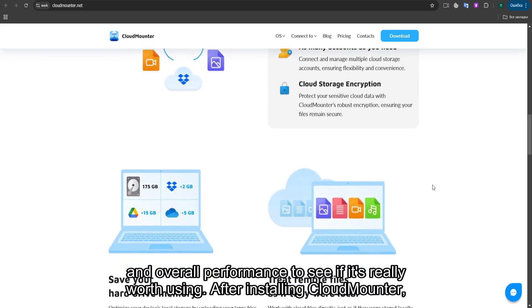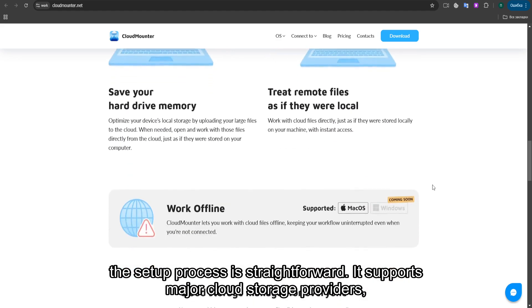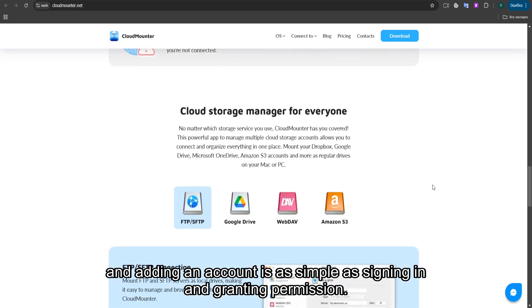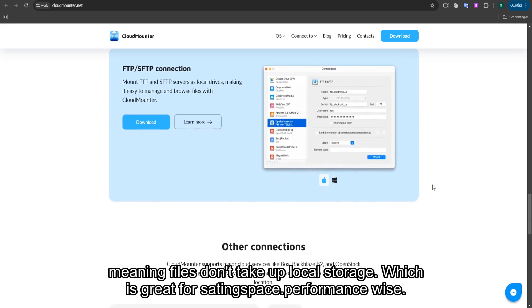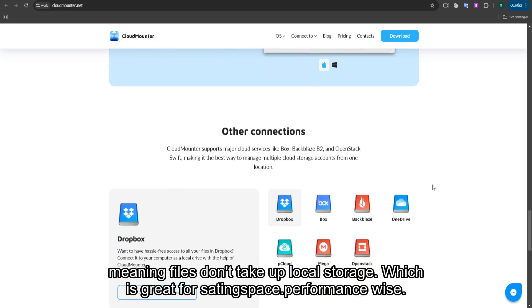After installing CloudMounter, the setup process is straightforward. It supports major cloud storage providers, and adding an account is as simple as signing in and granting permission. One of the biggest advantages is that it mounts these cloud drives as network drives, meaning files don't take up local storage, which is great for saving space.